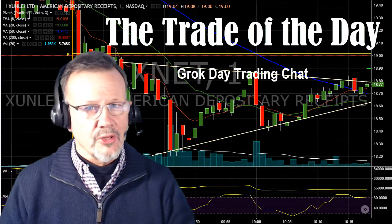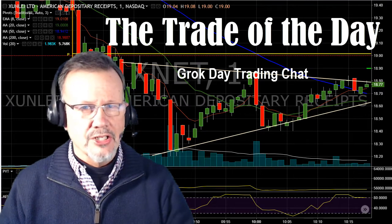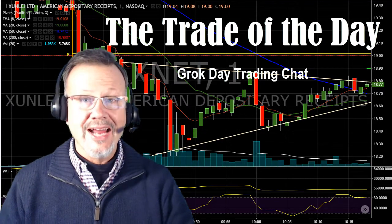Happy New Year! This is the Meerkat with a bit of a froggy voice today, but I'm going to show you a trade we had in the Grok Day Trading Chat Room this morning, and it was on XNET.